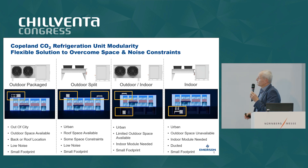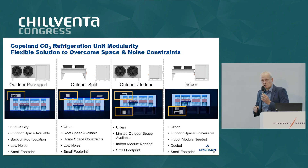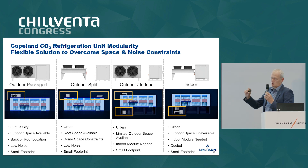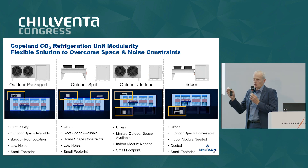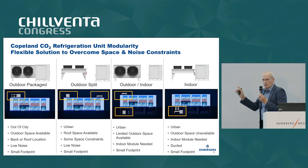These are the installation configurations. Starting from the left, you have a package system which can be put inside or outside the building, either on the roof or behind the building. Because we can split the system and flip the condenser for vertical or horizontal airflow, we can put both units outside on the roof, or classically put the compressor compartment inside and the gas cooler outside, or put the full package inside the building with vertical airflow and duct the warm air out.